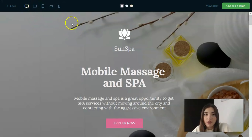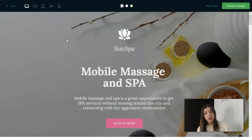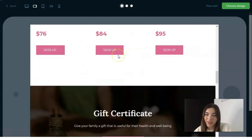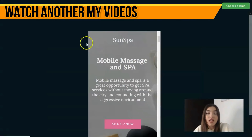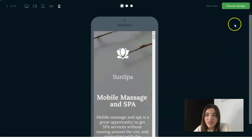An important key point is the adaptive design feature. You can see how your template looks across different devices. Nowadays it's really important to have adaptive design for smartphones and tablets. You can preview both horizontal and vertical modes for mobile devices and play around with all these options before selecting your template.